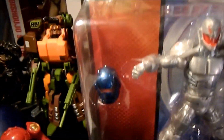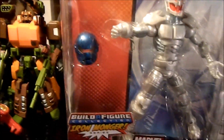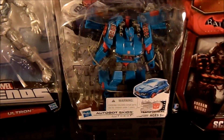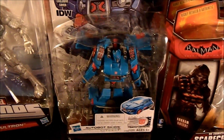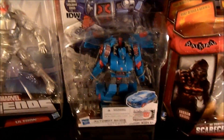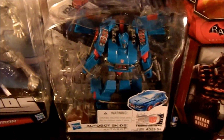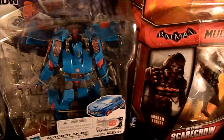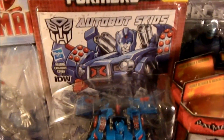Now I've got an extra head for Iron Monger. And I got Autobot Skids — which I know, he'd be like a black or dark blue van in G1. But this is like a real G1-looking figure; a lot of the IDW stuff is. So I got this guy, he's kind of cool. We'll open him up and do a review. Orion Pax — I think those are the two Transformers I got that are actually Transformers.